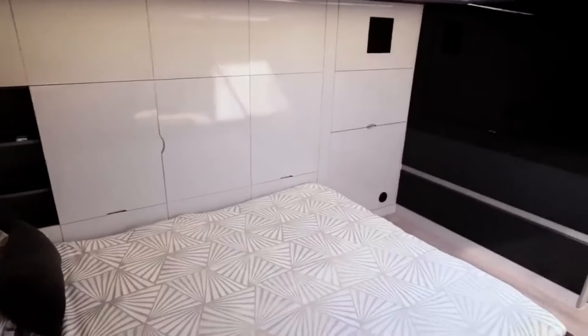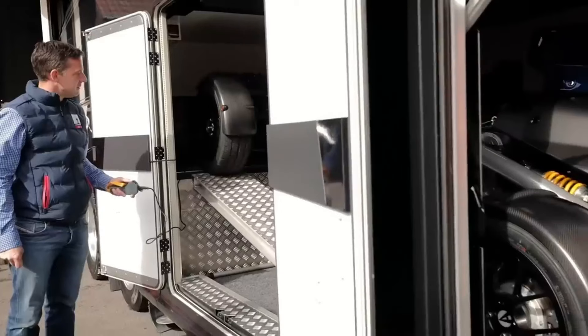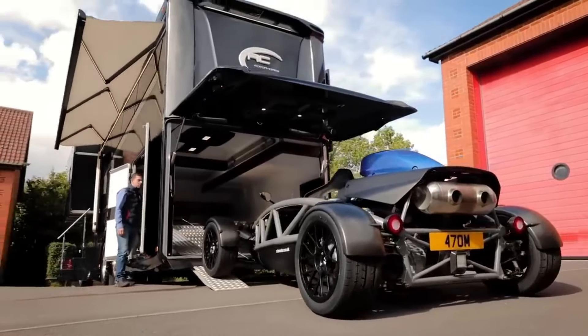What truly makes the RC-12M special is its massive garage at the rear. This garage can accommodate various items, including your sports car, adding a touch of versatility to this already impressive motorhome.